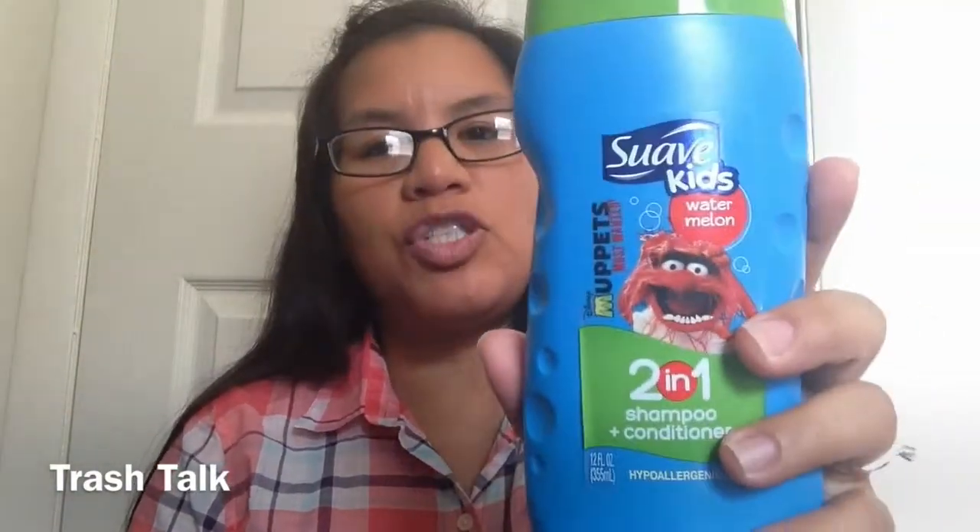He's 13 — oh my gosh, he's 13! Anyways, this was the Swap Kids 2-in-1 Shampoo and Conditioner. It smells so yummy, but I think towards the end they were just pouring it in the bath as bubble bath.